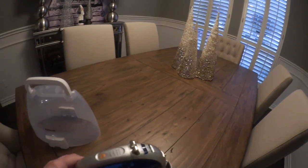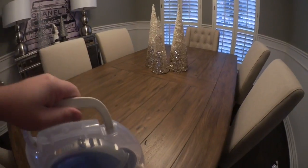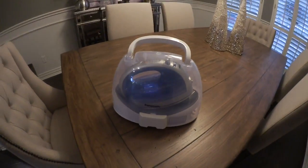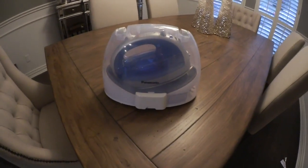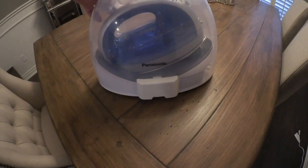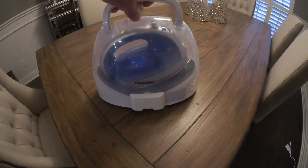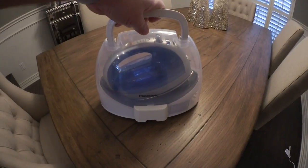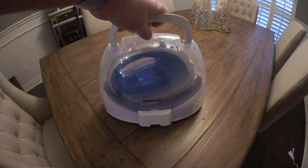It just sits on the base, and when you're done you set it back. It's made by Panasonic — I think we got this on QVC or HSN about a year ago when we moved into this house. I love that it's wireless; it makes it so easy to iron a shirt or a pair of jeans on the go.